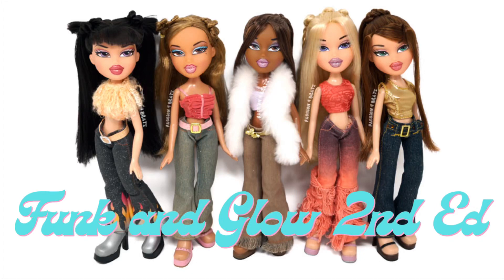Hey guys, welcome back to my channel. If you're new here, hey, what's up? My name is Caitlin and this is a channel where we talk all things toys and dolls. Today we're back with another Bratz Doll Line Ranking. We are doing Funkin' Glow Edition 2. I like this line. I think cohesively they all look really good together, but individually there's definitely some nitpicking that I'm going to do, but I like them. So let's dive in.